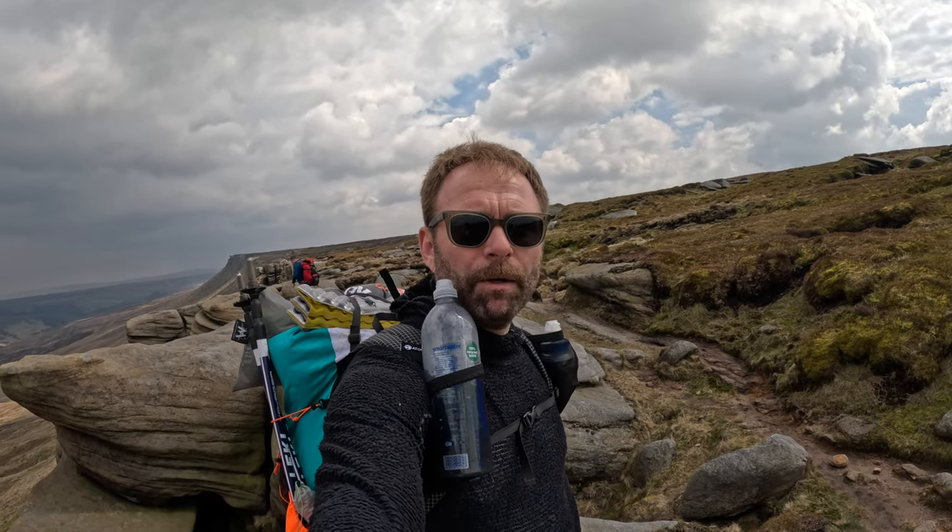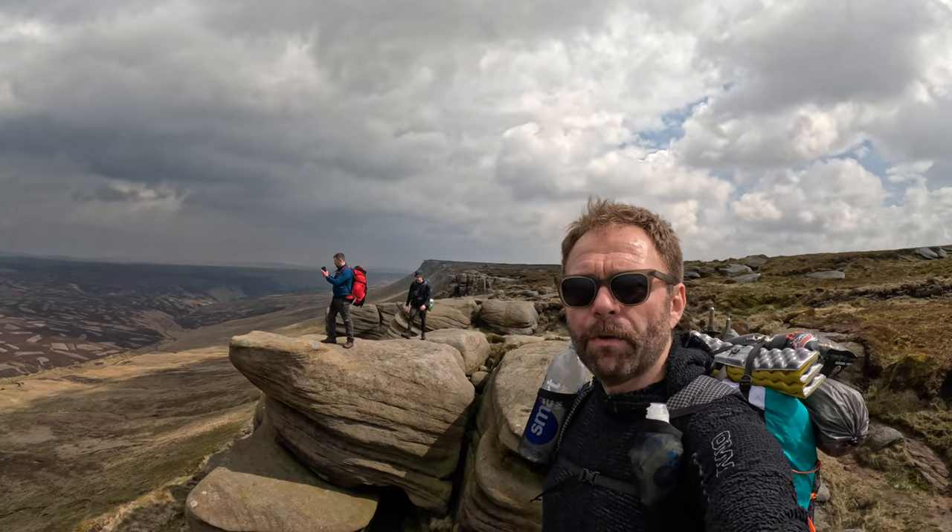We've had our lunch and now we're heading along the north ridge of Kinder Scout Plateau towards Fairbrook Naze. Ultimately we're heading towards Sail Stones, but I think this area is called Fords. You've probably seen it all before but there are amazing rock formations here.